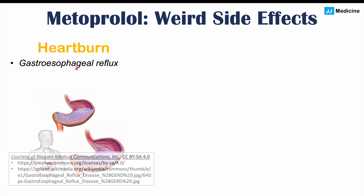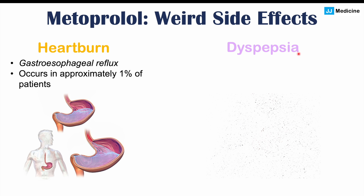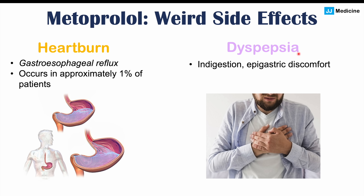Vomiting can also occur, though less common than nausea. Other weird side effects include heartburn — gastroesophageal reflux — occurring in approximately 1% of patients. Dyspepsia can also occur, which is indigestion and epigastric discomfort — discomfort above the belly button, in the center, right below the rib cage — and this too affects approximately 1% of patients.